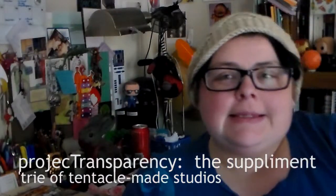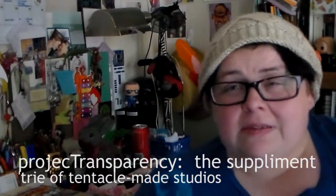I'm Tree, and this is the Supplement, which is a subsect of Project Transparency where I talk about things that I like and things that I've gotten and things I'm enjoying and things I'm watching and reading — booktube and haul videos and the entire shebang. It's a supplement. Get it? I'm not funny.